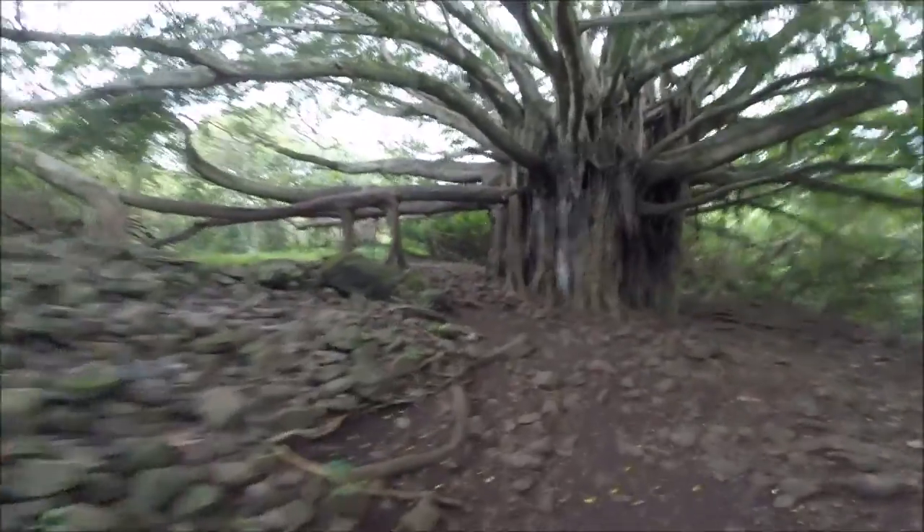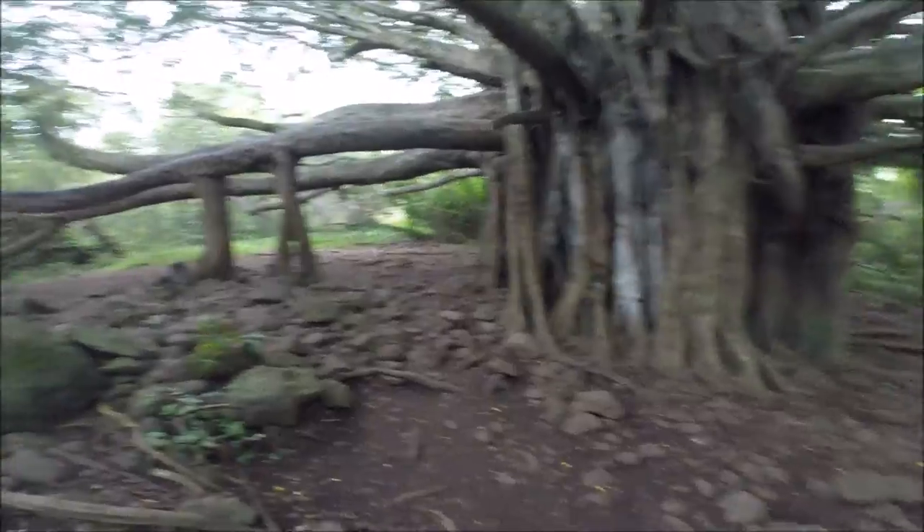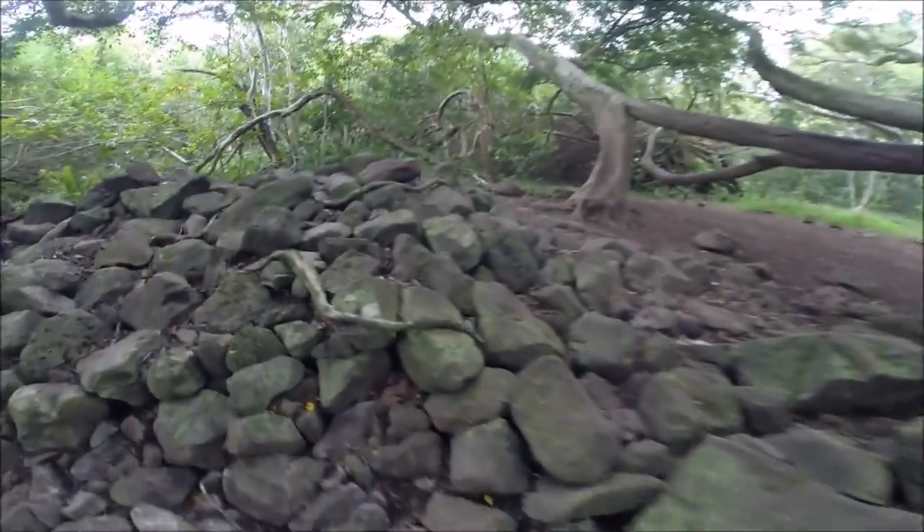Some kind of a quarry here. Look at how these roots climb through those rocks.